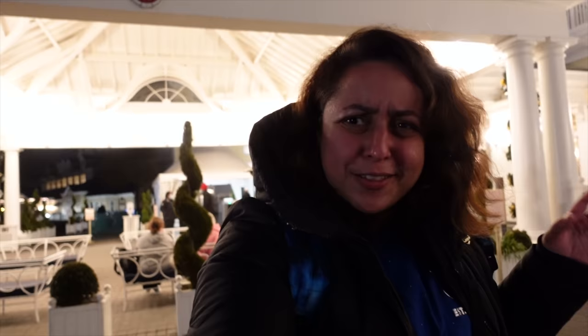Hi everyone and welcome to another one of my videos. Today I am in Disneyland Paris, just in front of the Newport Bay Hotel. They've got some little Christmas trees as well. I am going to be eating at the Yacht Club tonight, which is a restaurant I've never eaten at before. I'm very excited — it's quite an upmarket restaurant, so come along with me.